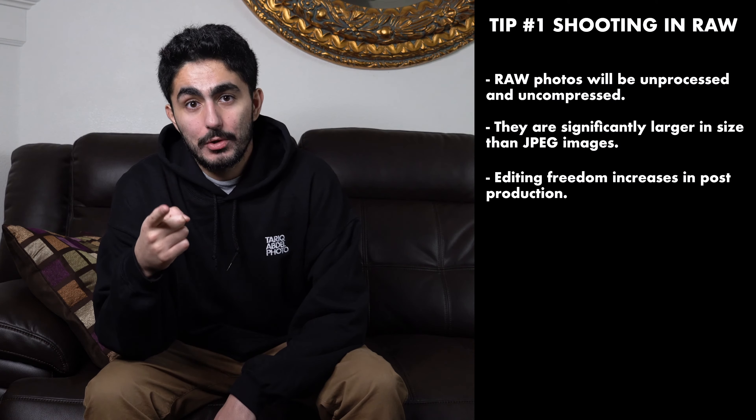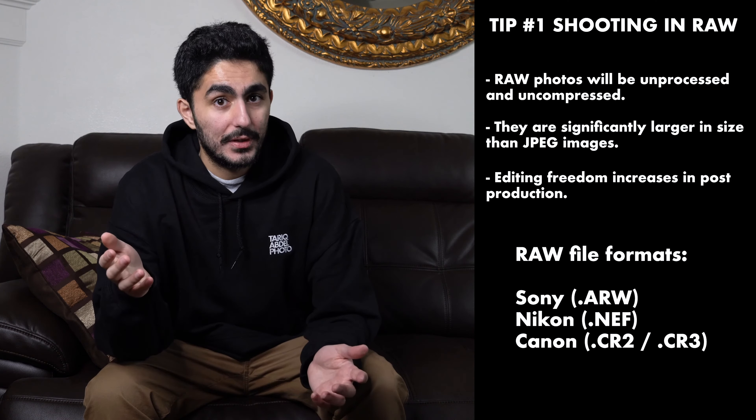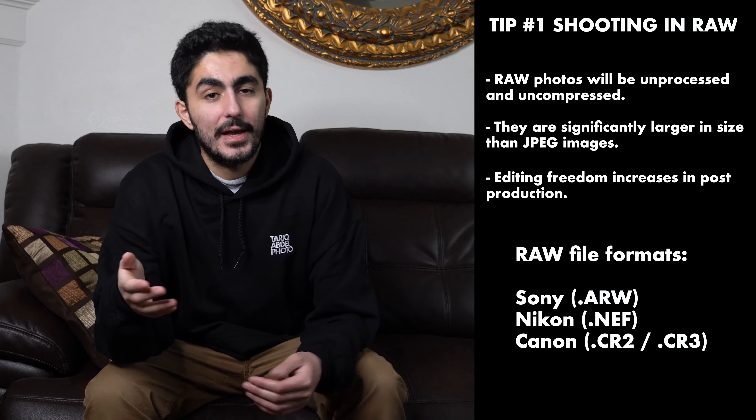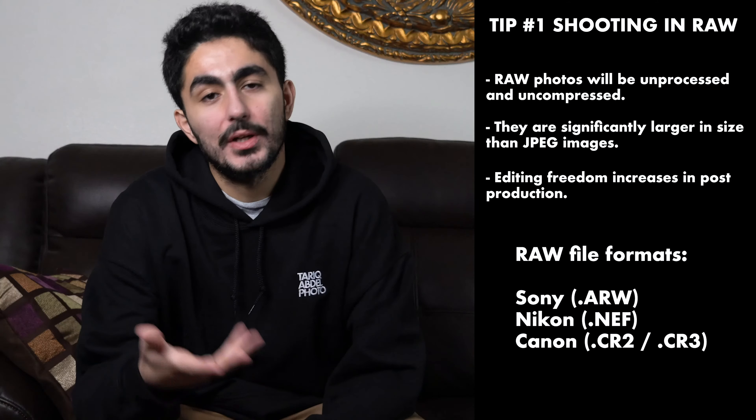I shoot with a Sony camera, which means that my RAW file format is going to be .ARW. If you're going to be shooting with Nikon, it's going to be .NEF, and with Canon, it's going to be either .CR2 or .CR3. You get the idea. The major advantage of shooting RAW is that you don't lose any valuable image data.